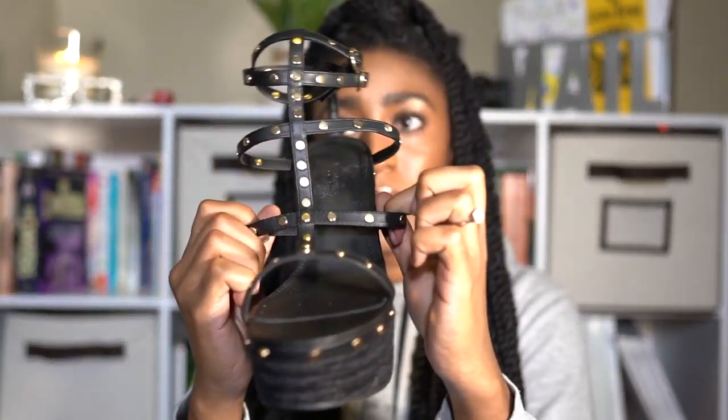My only con is that although ASOS does a really good job of categorizing wide or plus-size items so you can predict the fit, these shoes were not categorized as wide. For some reason — and it could just be that I have very narrow feet — the straps that are supposed to hug my foot all the way down are actually very loose. The ankle straps kind of make up for it, but I just have to be cognizant. It's a little annoying, but it's all good.